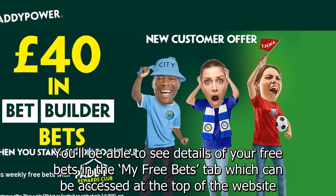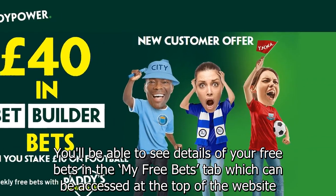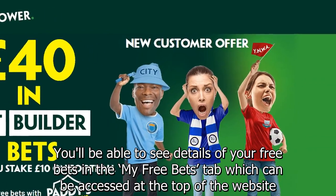You'll be able to see details of your free bets in the My Free Bets tab which can be accessed at the top of the website.